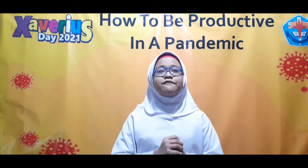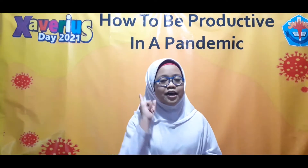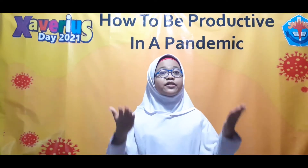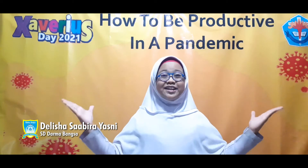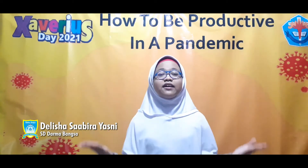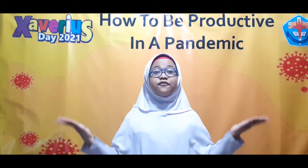Okay, I have a question. Do you feel super bored like how I'm feeling right now? If so, let me share some tips as a solution to keep productive during a pandemic. Here are the tips that I use when I need to stay productive in a pandemic.